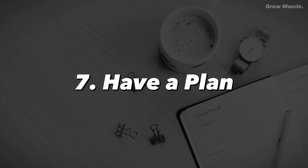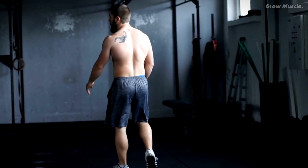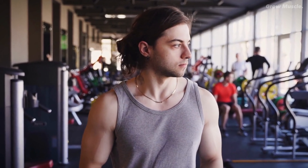Number seven: have a plan. The power of a plan cannot be underestimated. Walk into the gym with a clear roadmap for your workout. A well-structured plan ensures you're strategically targeting muscle groups and steadily progressing toward your goals.